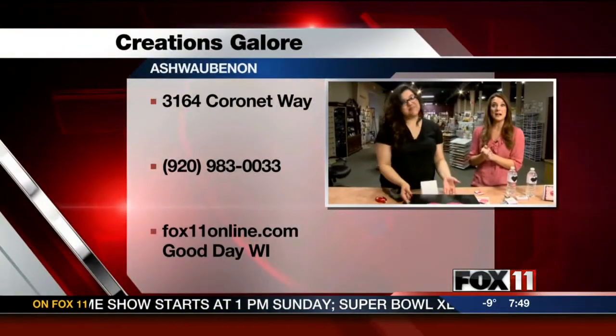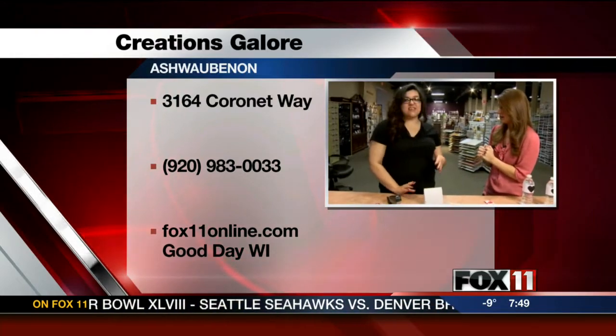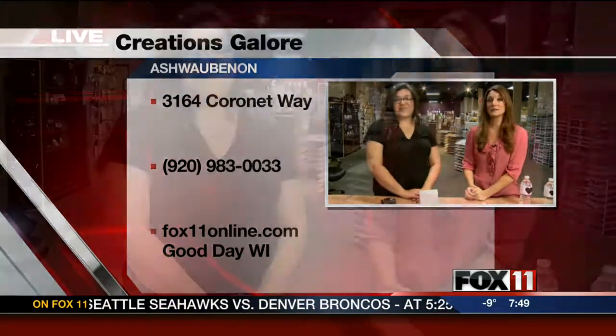Coming up in the eight o'clock hour we're going to be talking about some kids' stuff that the kids can do — very easy, simple, and fun. We're out here at Creations Galore. Go to our website to learn more and we'll have more in the eight o'clock hour that you don't want to miss.